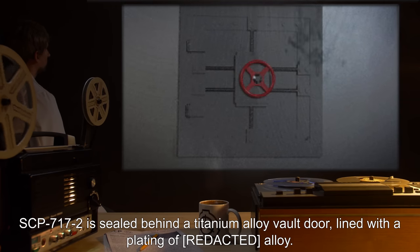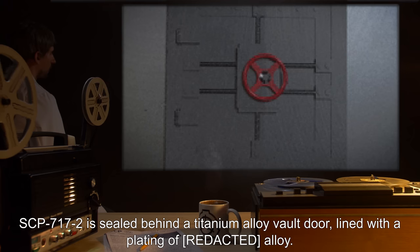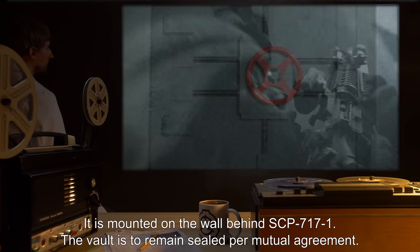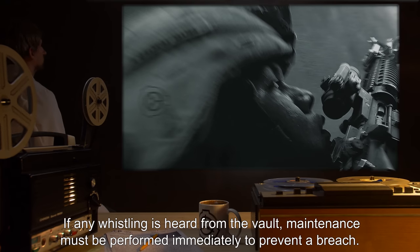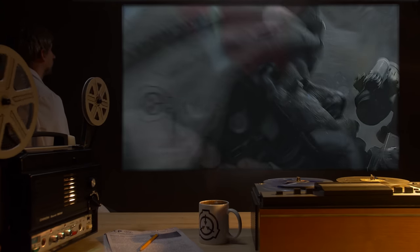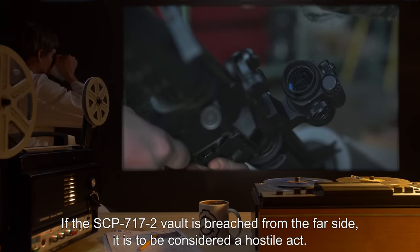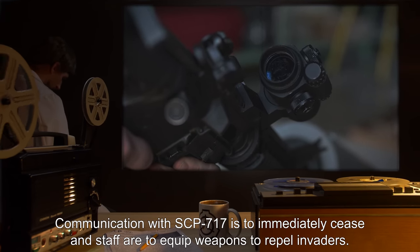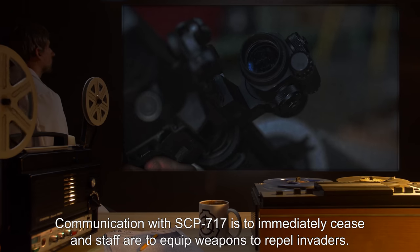SCP-717-2 is sealed behind a titanium alloy vault door lined with a plating of [expunged] alloy. It is mounted on the wall behind SCP-717-1. The vault is to remain sealed per mutual agreement. If any whistling is heard from the vault, maintenance must be performed immediately to prevent a breach. If the SCP-717-2 vault is breached from the far side, it is to be considered a hostile act. Communication with SCP-717 is to immediately cease, and staff are to equip weapons to repel invaders.